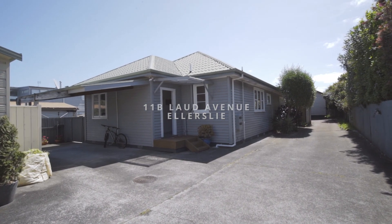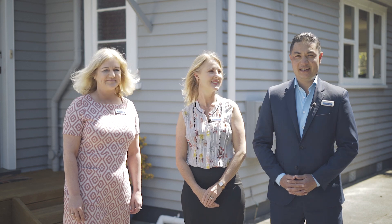Shall we go? Yeah. Hi, I'm Joanne and this is Kath. And I'm Eugene. We're here today at 11B Lord Ave in Ellerslie, and today we're showing you a 1930s weatherboard bungalow which has been tastefully renovated. Let's go and take a look.